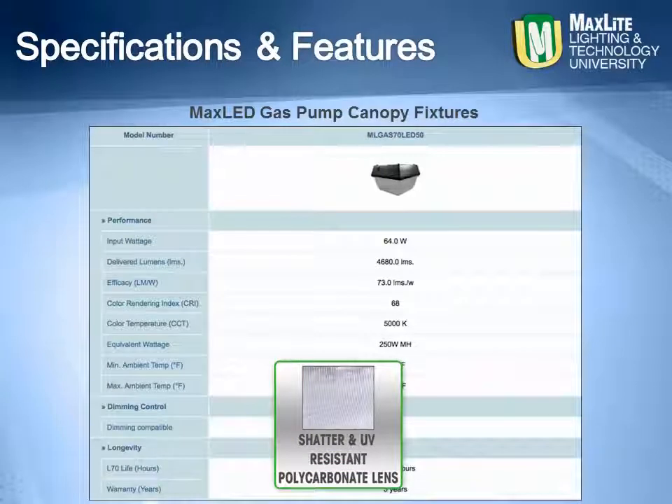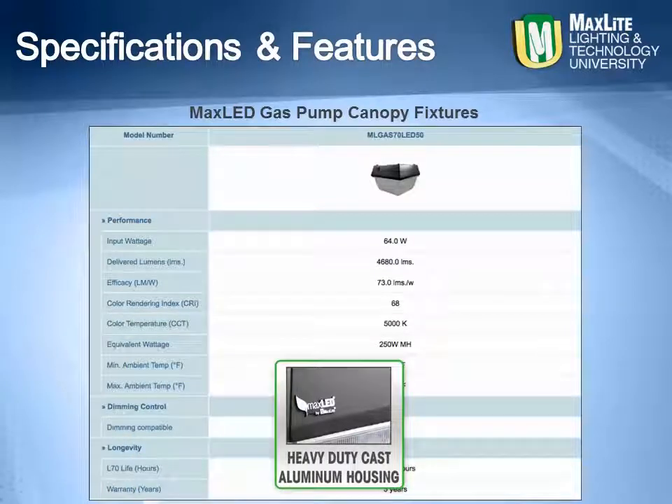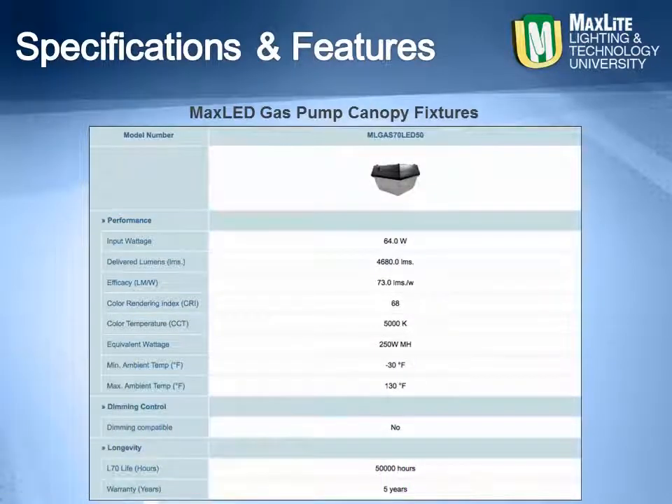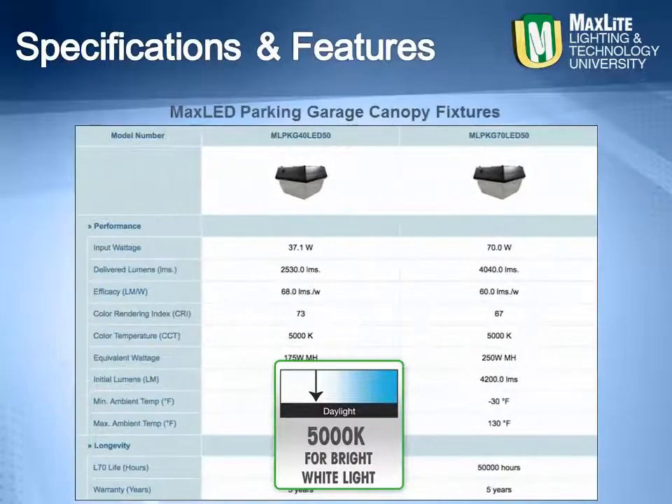Constructed with a shatter and UV resistant polycarbonate lens and a rust and corrosion proof heavy duty cast aluminum one piece housing, which are sealed to be free of dirt and insects. Made with 5000K for bright white and better visual acuity, these low glare luminaires may be the last light fixture you will need to install.